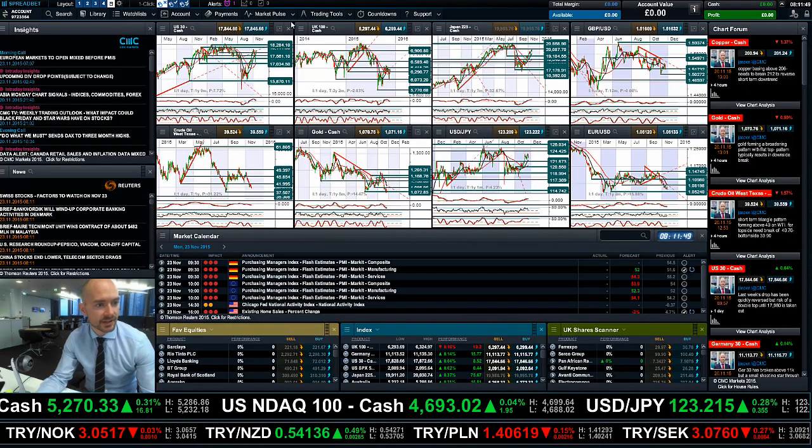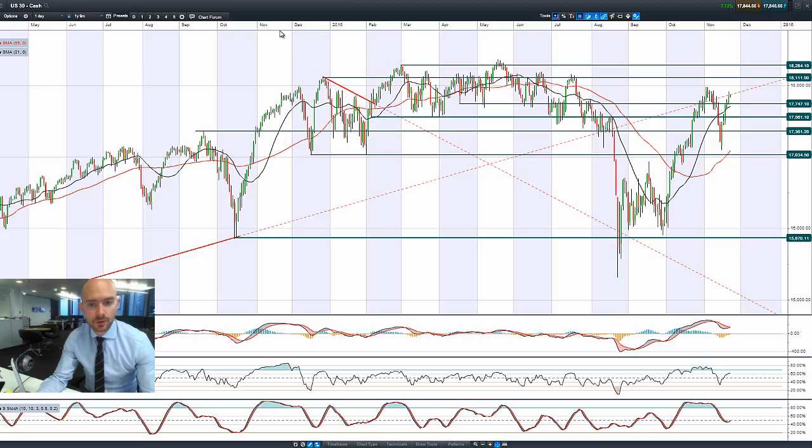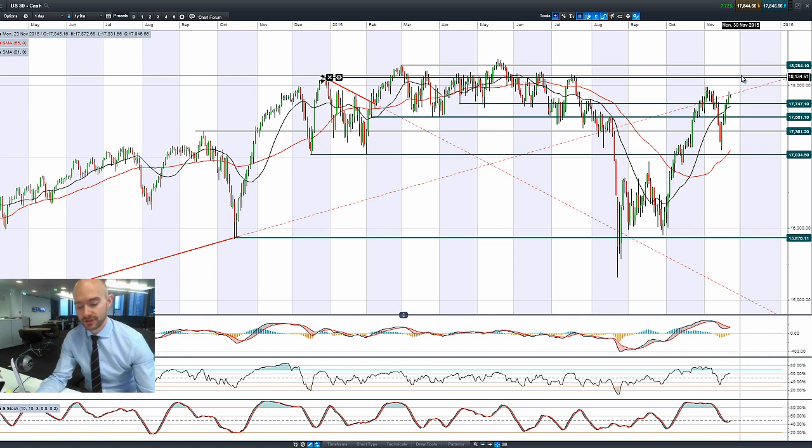Good morning and welcome to today's products in focus. What we've seen overnight is equity markets, apart from the UK100, are pretty much flat across the board, whereas commodities have sold off strongly and the US dollar is broadly rallying. That's one of the reasons why the UK100 has come off so much, because it's got such a commodity focus.